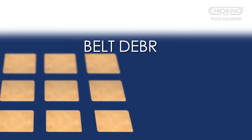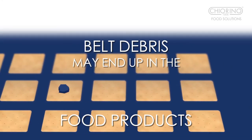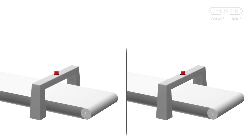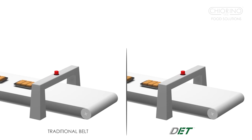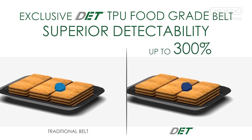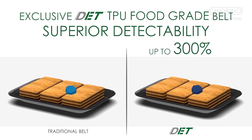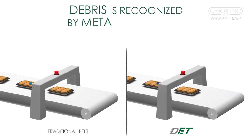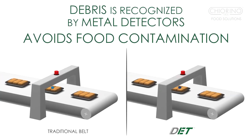The Kia Reno Dett line guarantees the safest food production thanks to its superior detectability. The exclusive Dett belt is recognised even in small particles by the metal detectors used in processing and packaging, assuring prompt identification and removal of contaminated products and preventing potentially large product recalls.